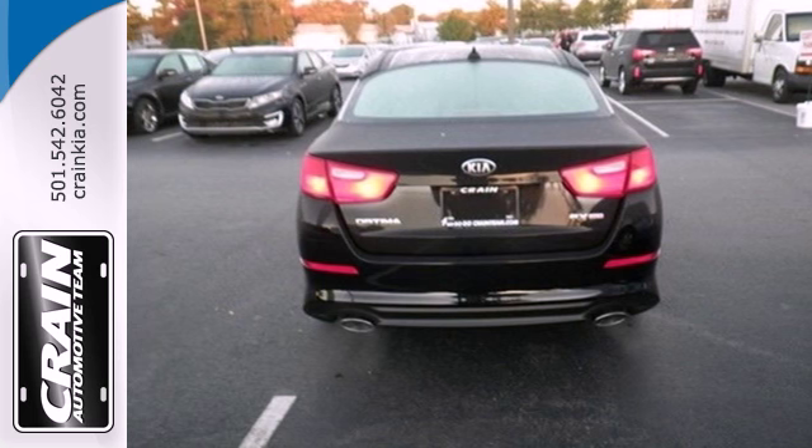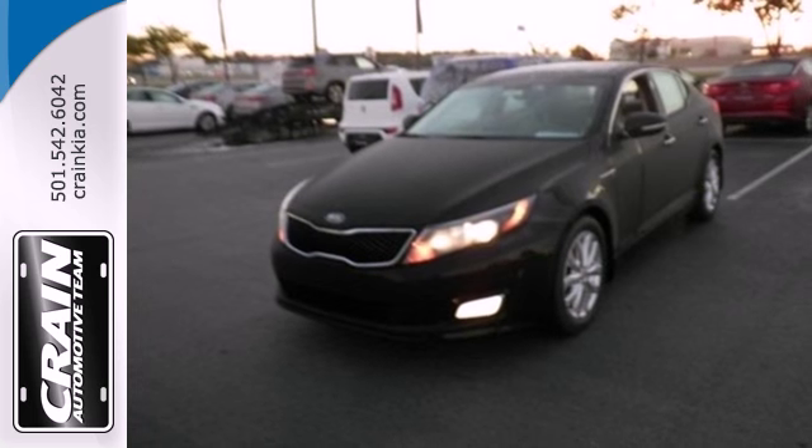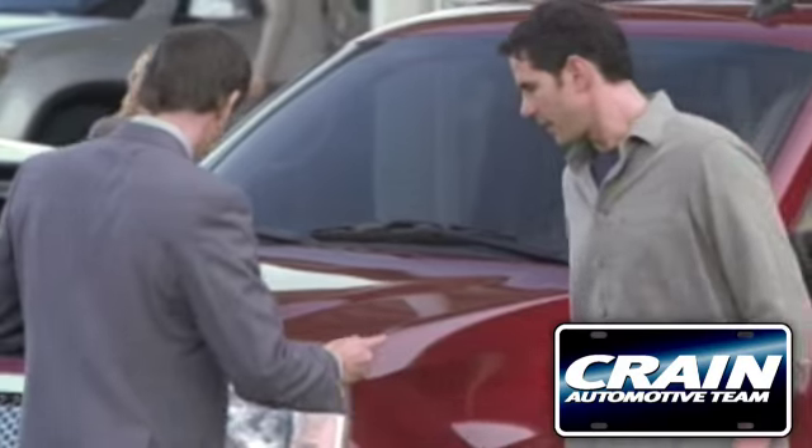Why shouldn't a midsize sedan thrill? Come take this exciting Optima for a test drive today. Visit us anytime at Craneteam.com.